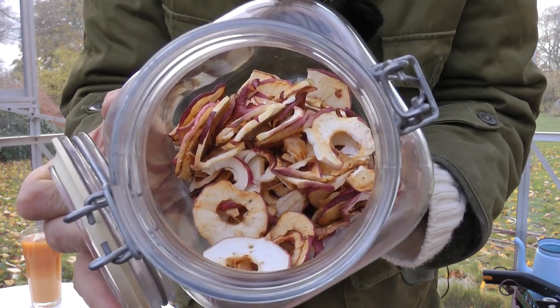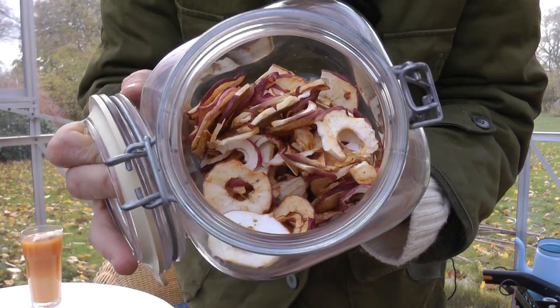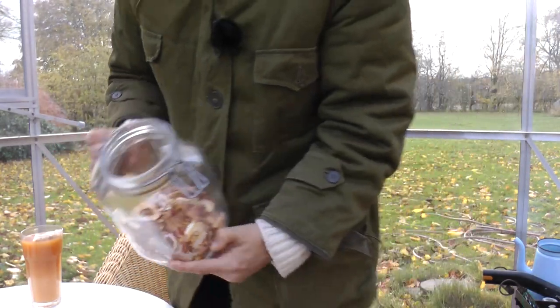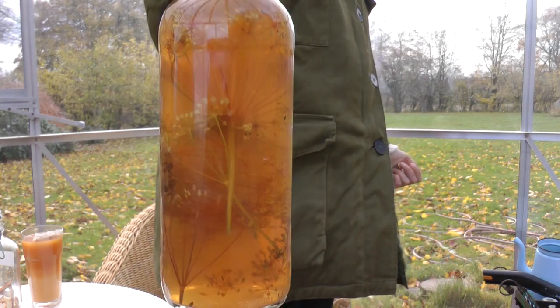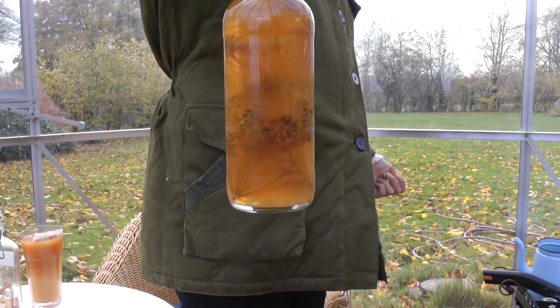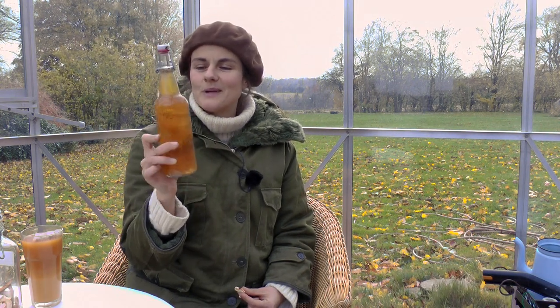You can't smell it, but just when I open the glass, there's this intense smell of sweet apple coming up. And this I made yesterday — apple cider vinegar. This is dill. The whole flowers of dill make a really nice taste and it's beautiful to look at through the whole winter.